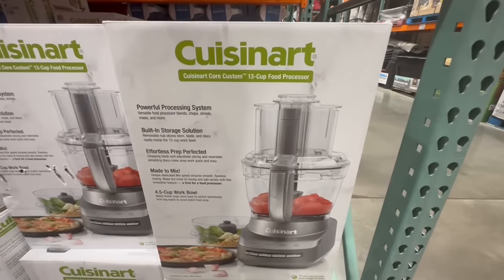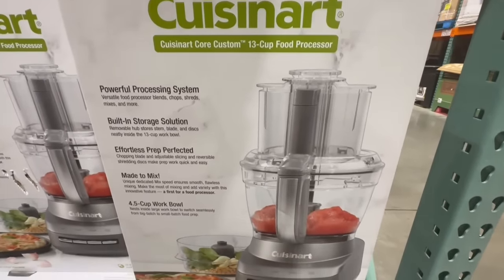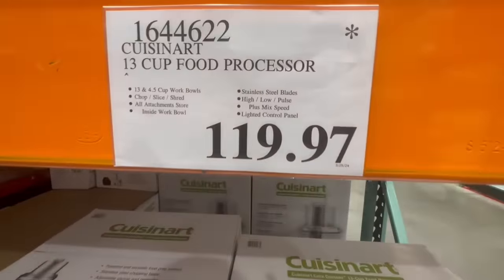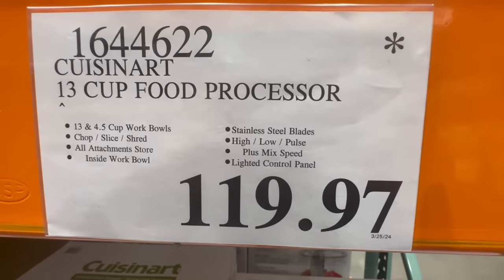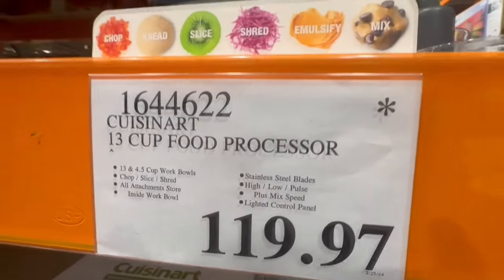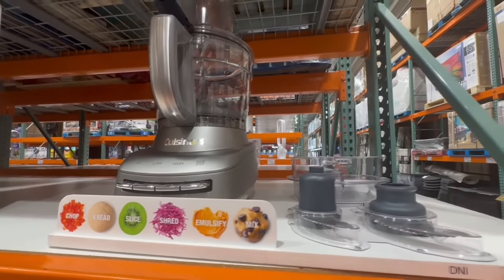There's not too many of these left — this is the Cuisinart 13-cup food processor. It's a little hard to find, but most Costco locations have these at a clearance price of $119.97. It's definitely ideal for bigger families or if you like to cook in bulk. Keep in mind this one used to sell for $200.